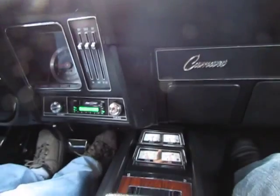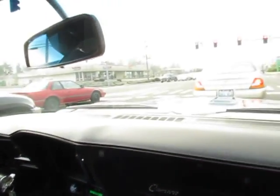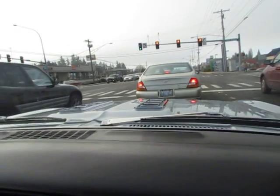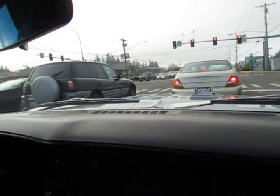Look at how all the gauges work — a little thumbs up from the neighbor, huh? Clock works, tach works, pretty sanitary.